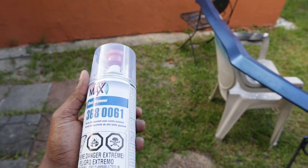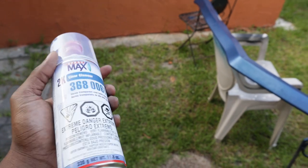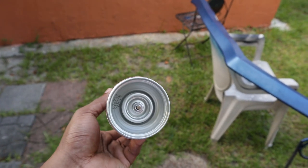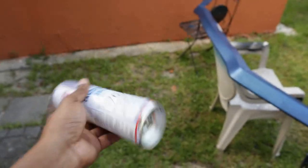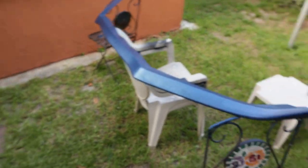The 2K clear cost me 20 bucks - well, my girlfriend paid for it, so thanks babe. It comes with a hardener so it's supposed to dry up really fast. You're supposed to shake it a lot - I think there's two balls in there. You gotta shake it up for 2 minutes, go crazy with it, and then pop the hardener.